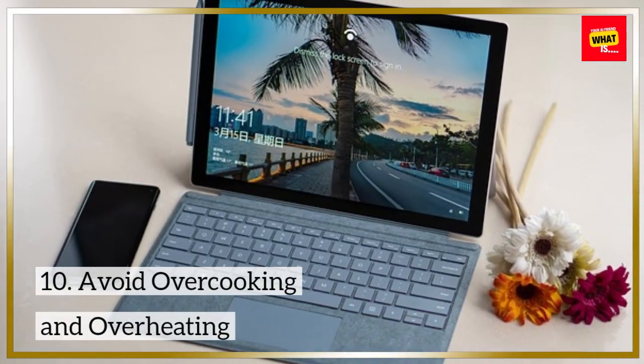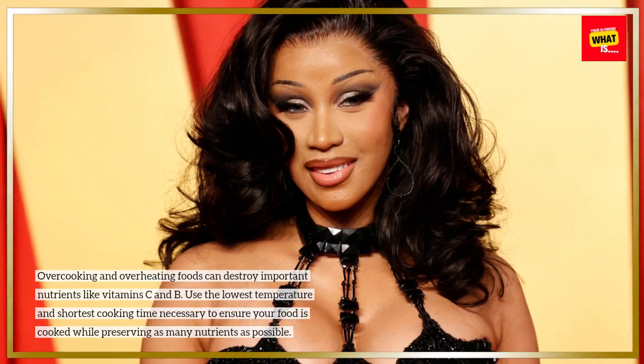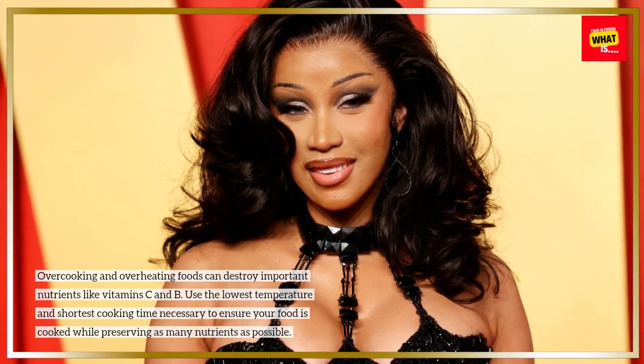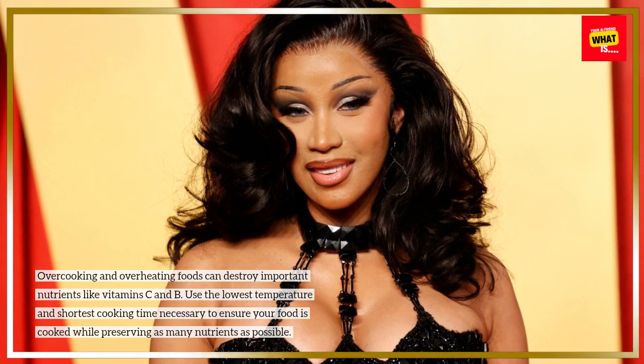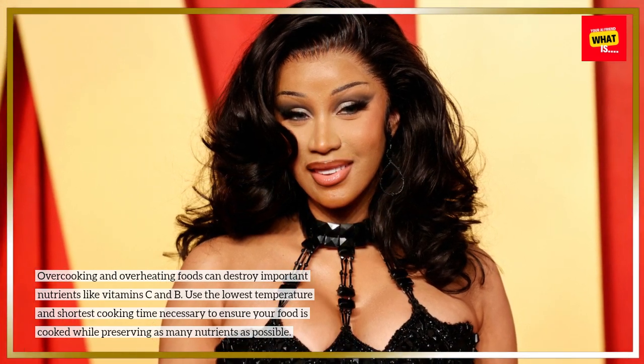10. Avoid overcooking and overheating. Over-cooking and overheating foods can destroy important nutrients like vitamin C and B. Use the lowest temperature and shortest cooking time necessary to ensure your food is cooked while preserving as many nutrients as possible.